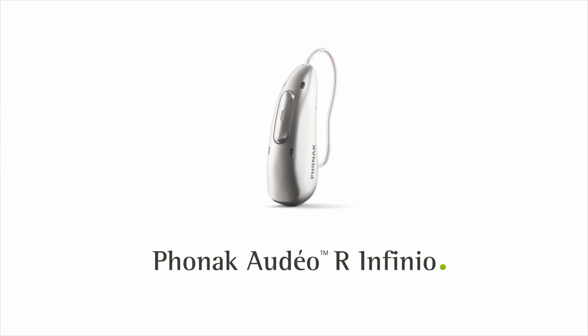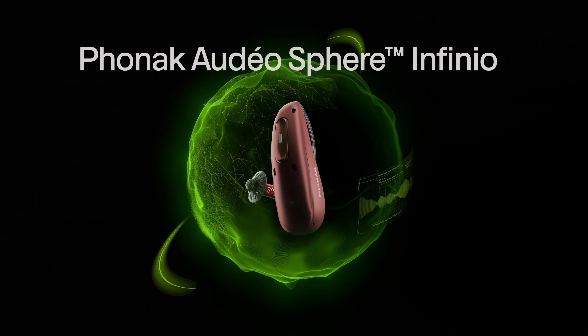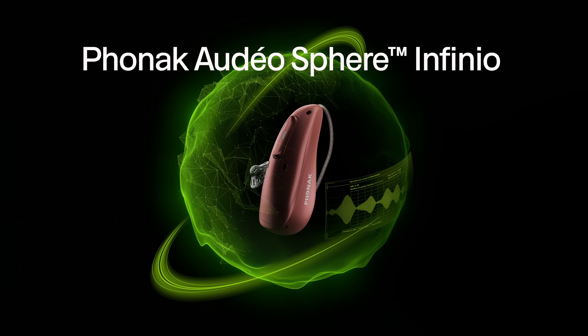I was probably just as confused as you are about the new launch of the Infinio Ultra line of devices. After all, Phonak is not exactly the type of manufacturer that releases a new hearing aid every year unless it's a completely new style of hearing aid. And considering that they just released the Audeo Infinio and Audeo Infinio Sphere hearing aids at the end of last year, I was as shocked as anyone to hear that they were releasing a new hearing aid.